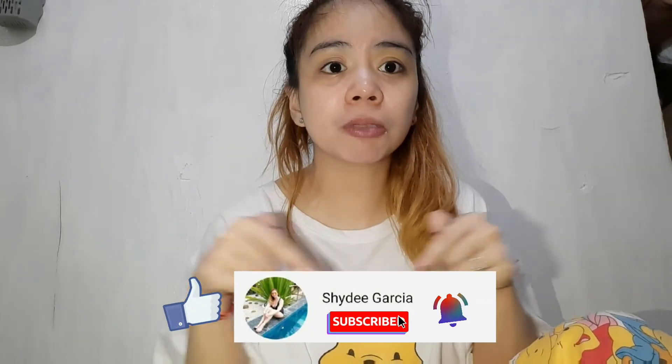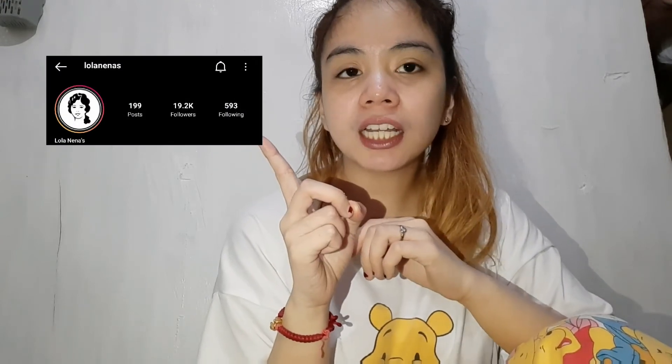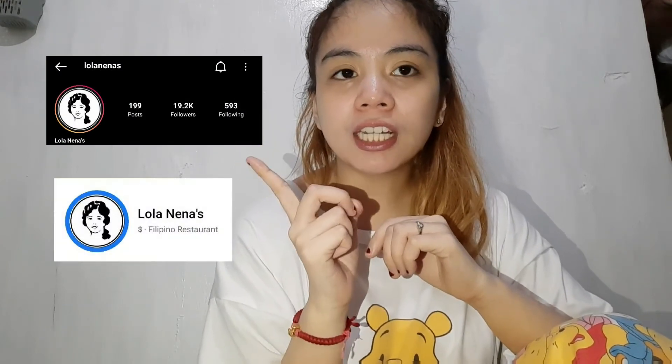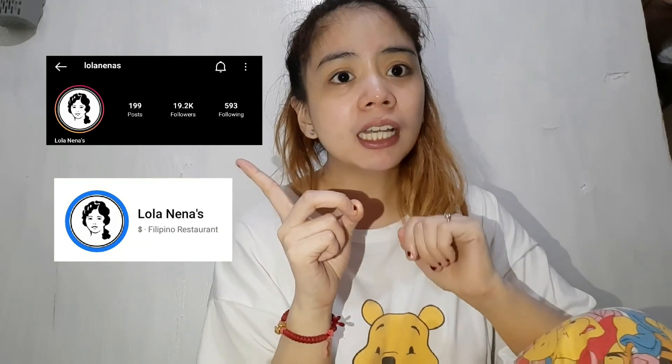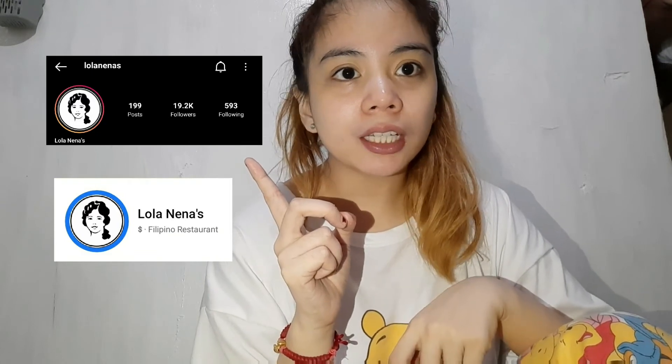That's it guys, thank you for watching. I hope you like this video. And please don't forget to like and subscribe, and hit the notification bell for more updates sa mga upcoming videos. Ito pala ang kanilang IG page at ang kanilang FB page, Lola Nenas — diyan kayo pwede mag-inquire sa mga katanungan nyo. Bili na kayo guys, grabe sobrang sarap! Kaya palang hype is real, Lola Nenas. Good job! Thank you, bye!